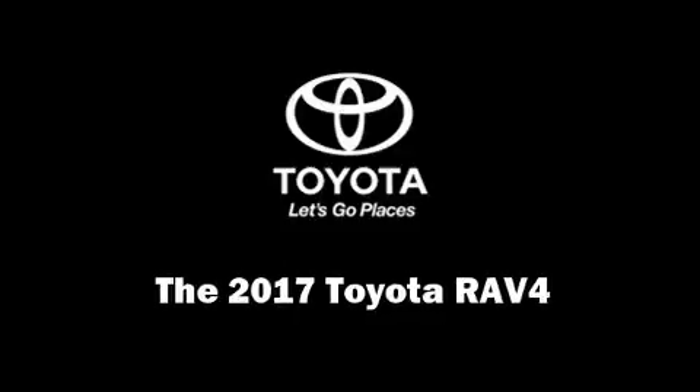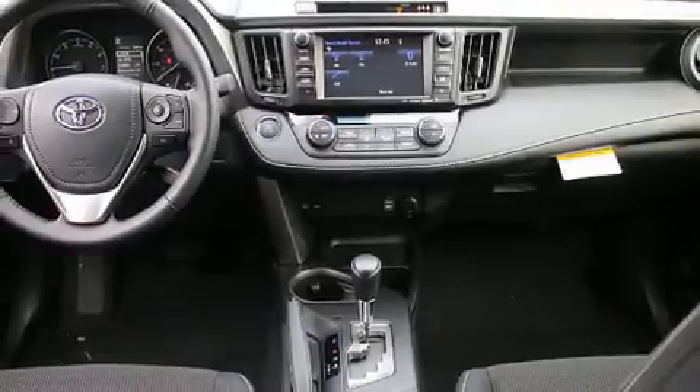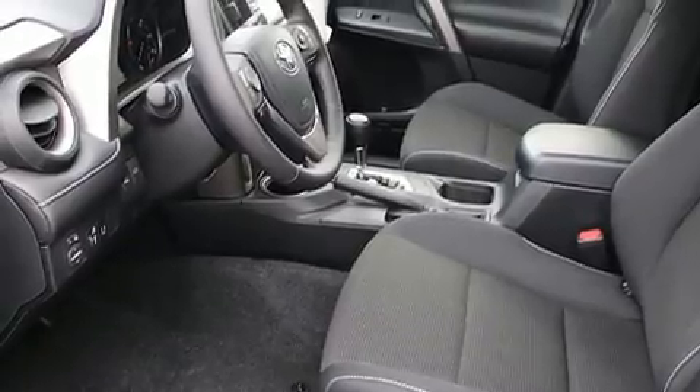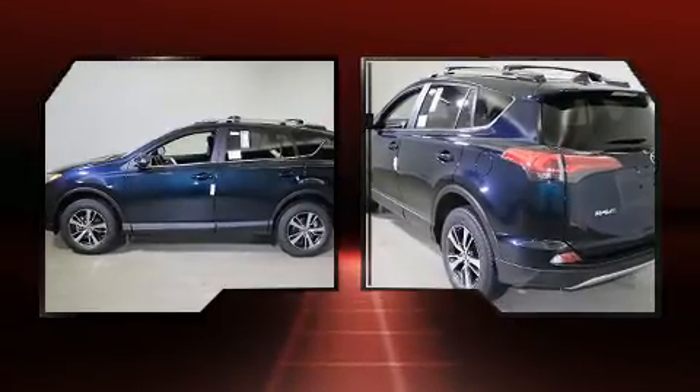Get excited about the 2017 Toyota RAV4. Under the hood you'll find a four-cylinder engine with more than 170 horsepower, and for added security, dynamic stability control supplements the drivetrain.